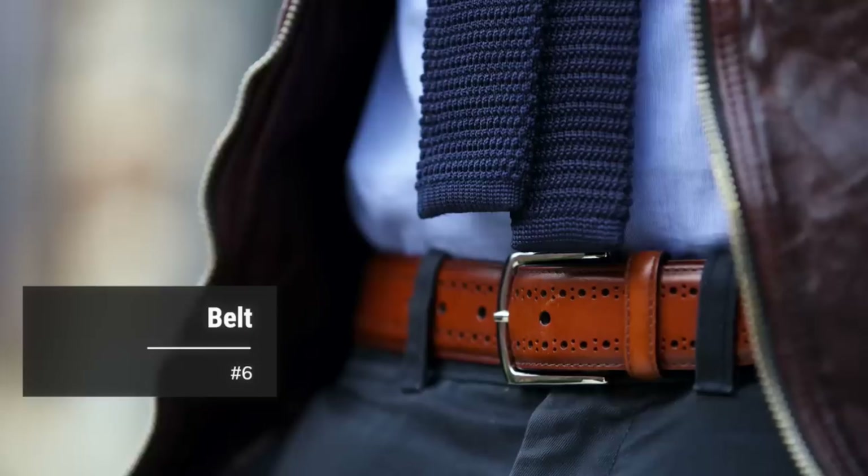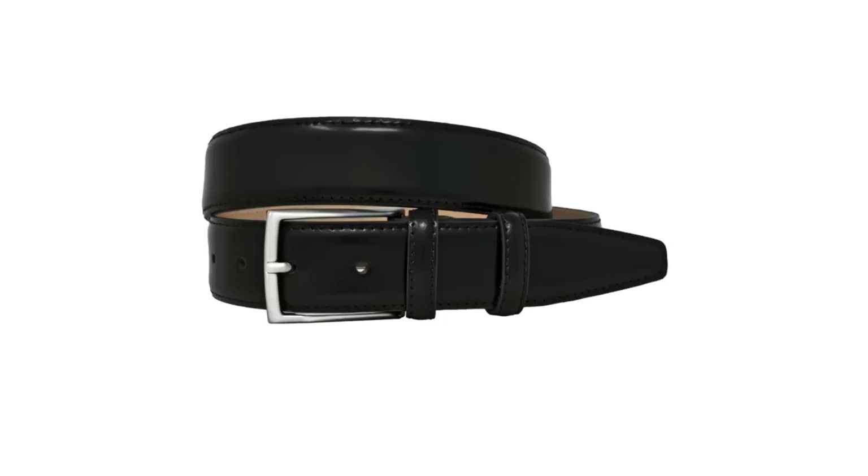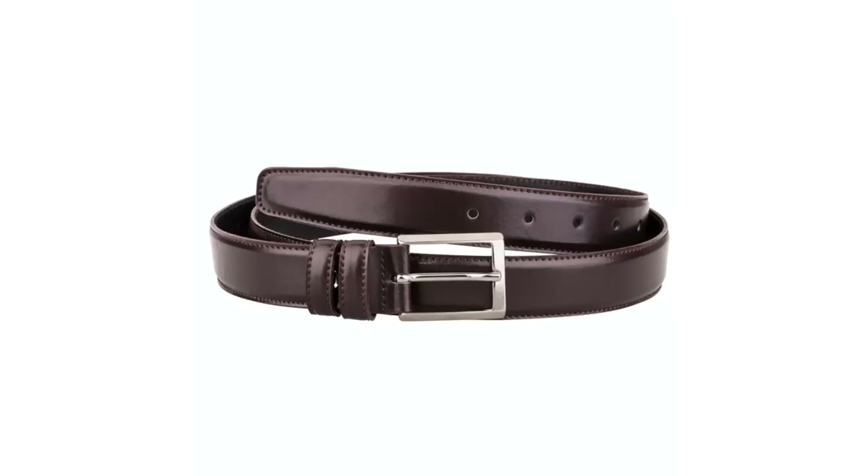Number six: a belt. The biggest question people have about belts is whether they need to match your shoes exactly. Ideally your belt and shoes are the same color — it does look good when they match. But if you have multiple pairs of shoes, it's kind of unrealistic to have a belt for every single pair. If you have a black leather belt and a medium brown leather belt, you'll be sufficiently covered in just about any situation.